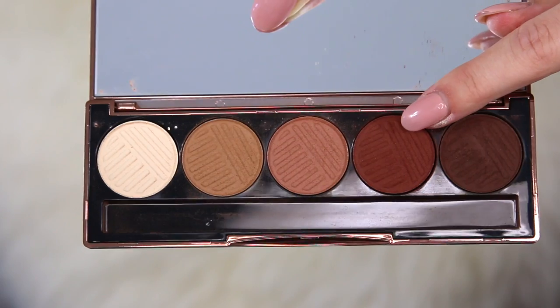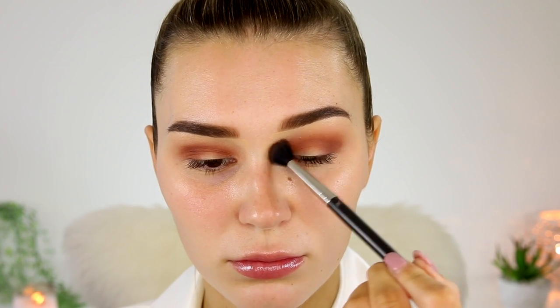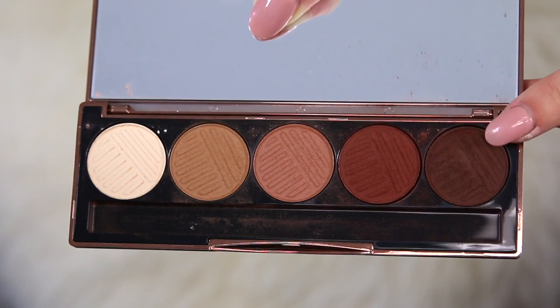So next I'm going to take a really rich cranberry shade and this is going a little bit underneath the last color that we put down. I'm going to make it really warm and just beautiful. So I'm just taking a smaller blending brush to apply that and then of course I'll take a bigger blending brush to fluff it up a little bit. So next I'm taking the darkest color from the palette and I'm just going to pack this on the outer half of my eyes so the cut crease can kind of blend into this color.